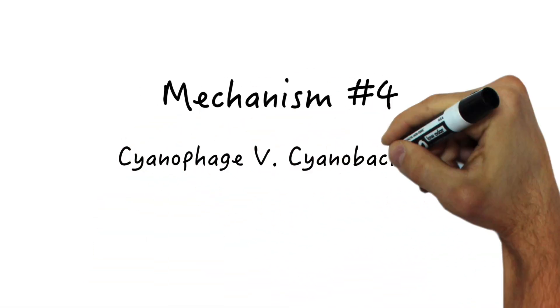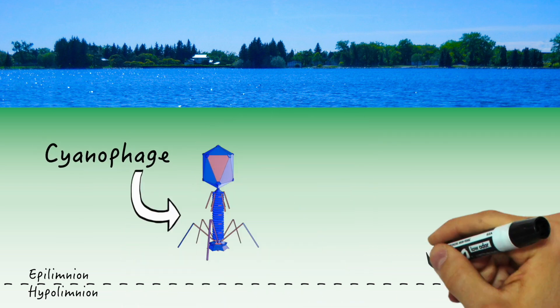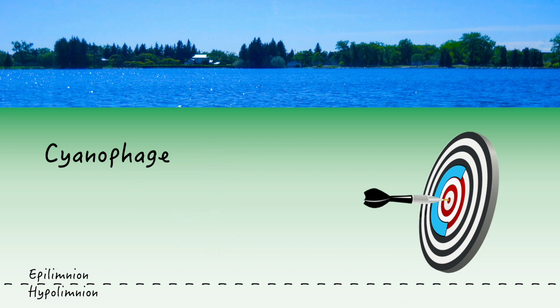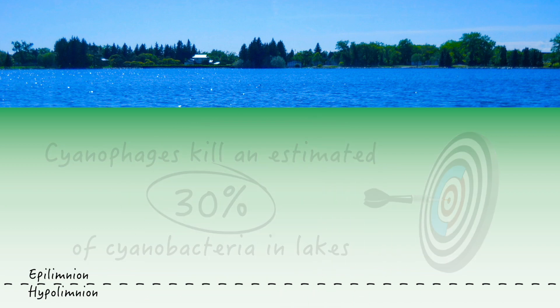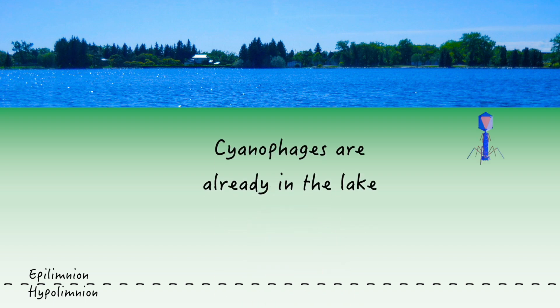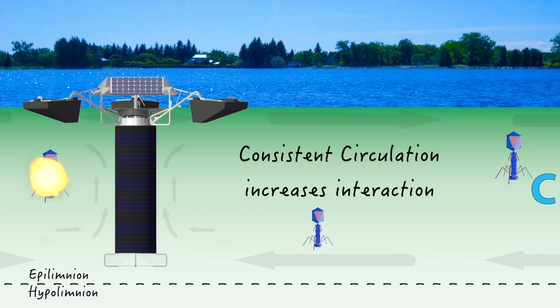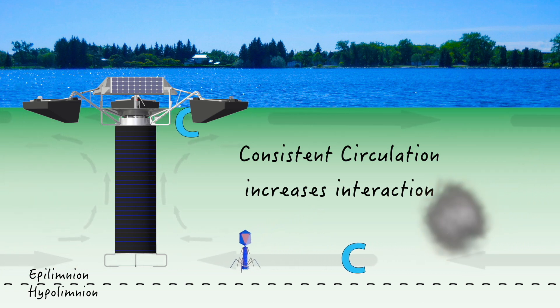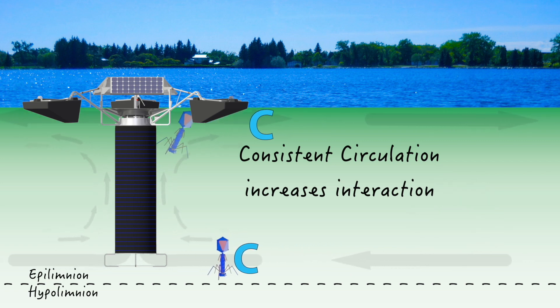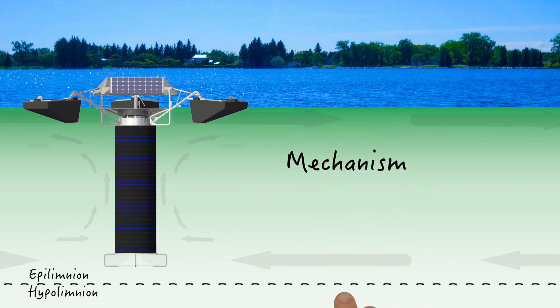Mechanism number four: cyanobacteria call in sick. Believe it or not, there are pathogenic viruses and bacteria called cyanophages that target cyanobacteria specifically, and it's estimated about 30 percent of cyanobacteria are normally killed by these cyanophages. Cyanophages are already in the lake, generally located here and there in certain areas at certain depths, just doing their thing. But once circulation starts, the chances of cyanobacteria-cyanophage interaction increases dramatically. More interaction could mean more sickly cyanobacteria, leading to less cyanobacteria overall — all because of consistent Solar Bee circulation.